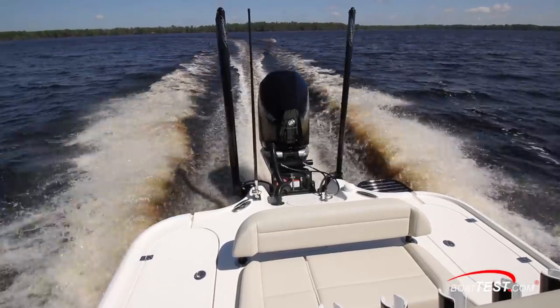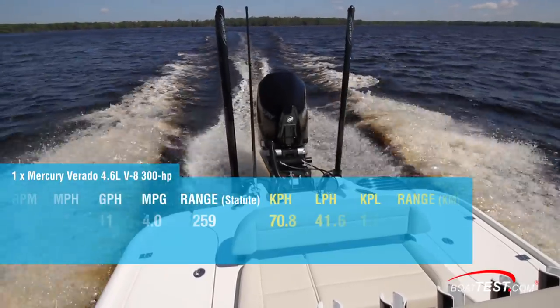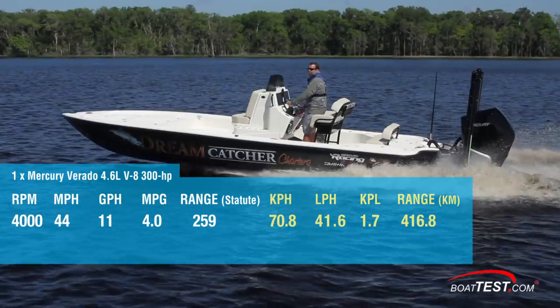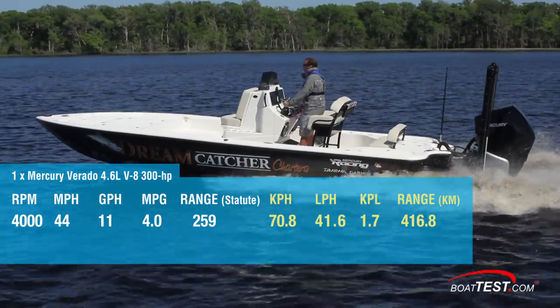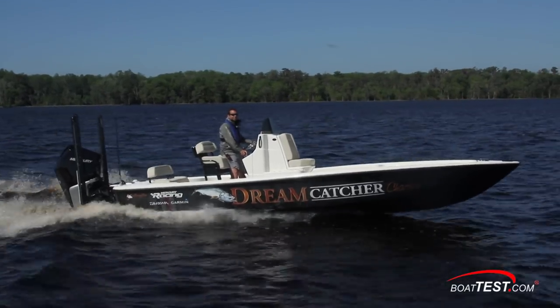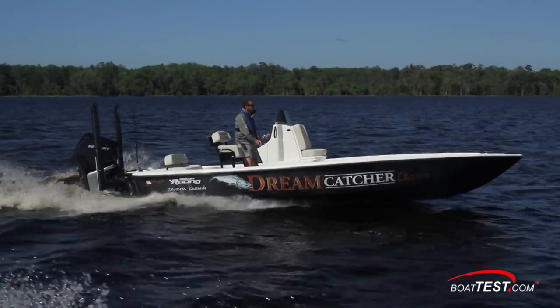Some boaters may wish to cruise a bit faster, around 4,000 RPM, where the boat ran 44 miles per hour and burned 11 gallons per hour. At that speed, she had a fuel economy of 4 miles per gallon and a range of 259 statute miles. As always, we calculate range with 10% of the boat's fuel capacity held in reserve.